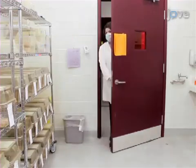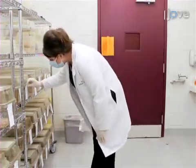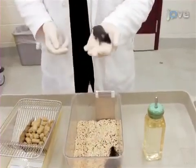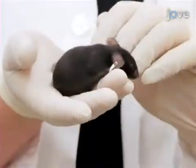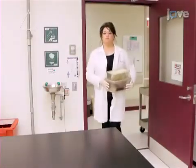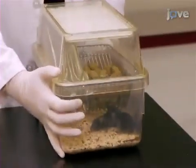All animals are maintained on a 12-hour light-dark cycle with free access to food and water. For best results, handle each mouse gently once per day for 3 to 5 days prior to testing. When the animals are ready to be tested, transport the cages to the testing room 60 minutes before starting the first test.